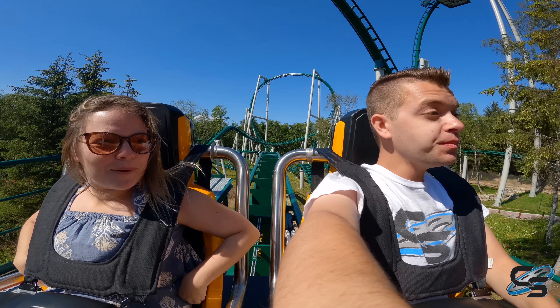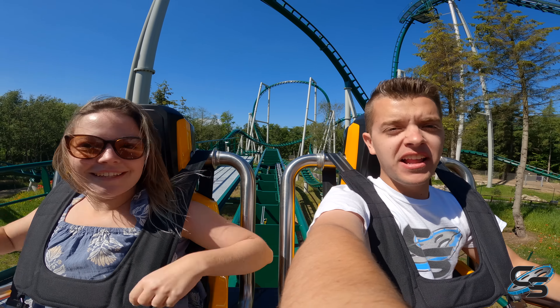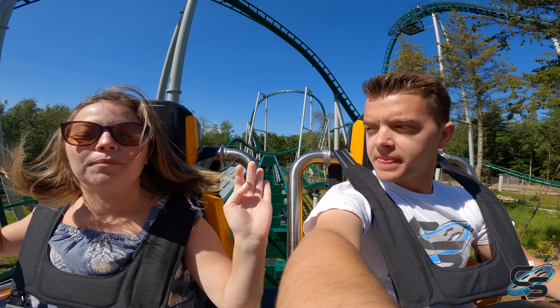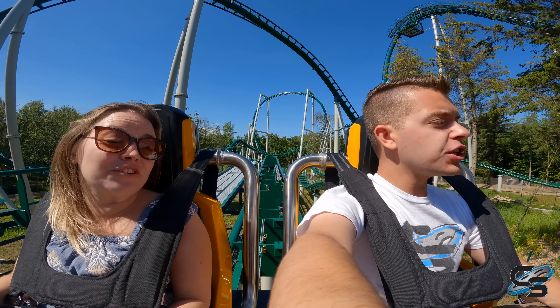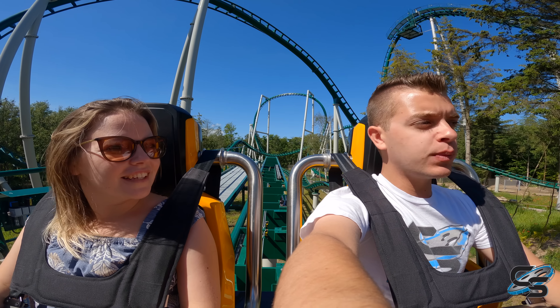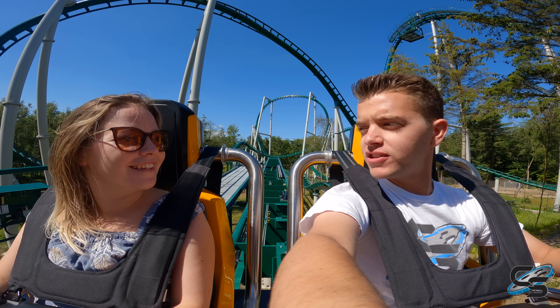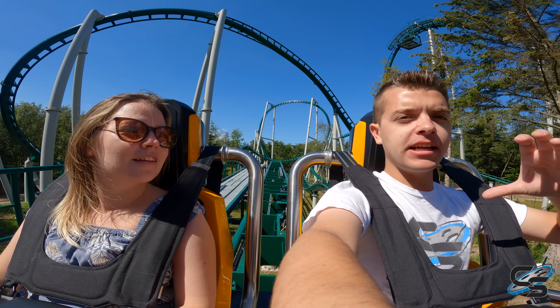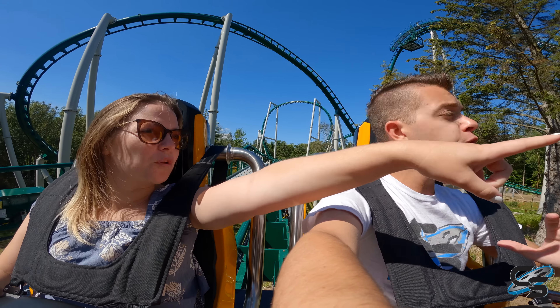That is a very smooth ride. It's not super intense but it's just pure fun. I definitely thought it was going to be more intense. I think what happened is because we've heard so much about Lech Coaster — everyone says that is super intense — and that was before this. So I wonder if Vekoma is refining their design with this model.